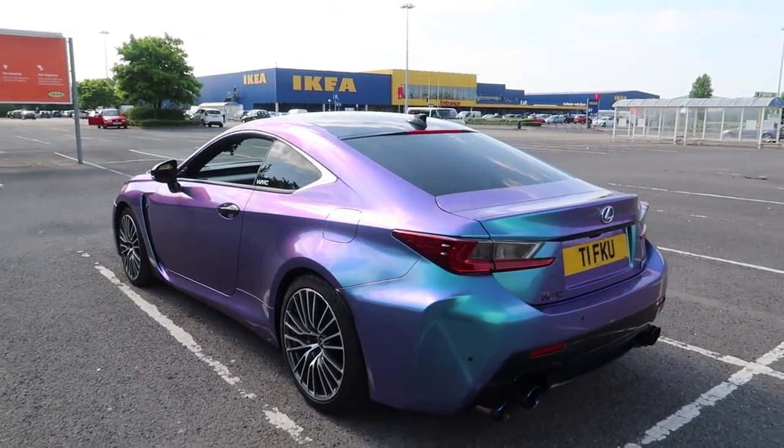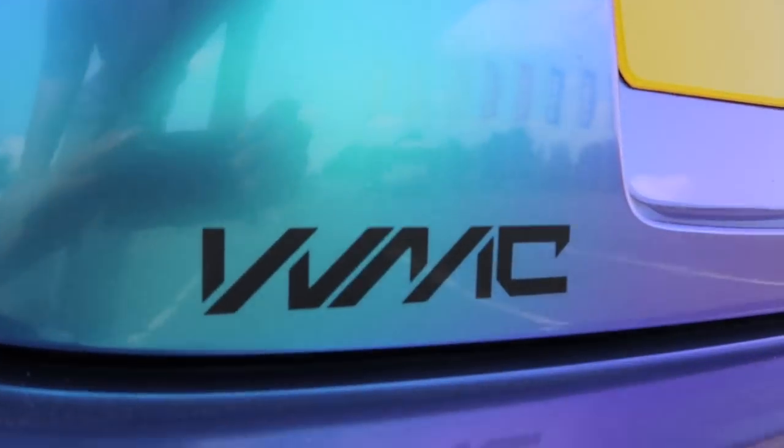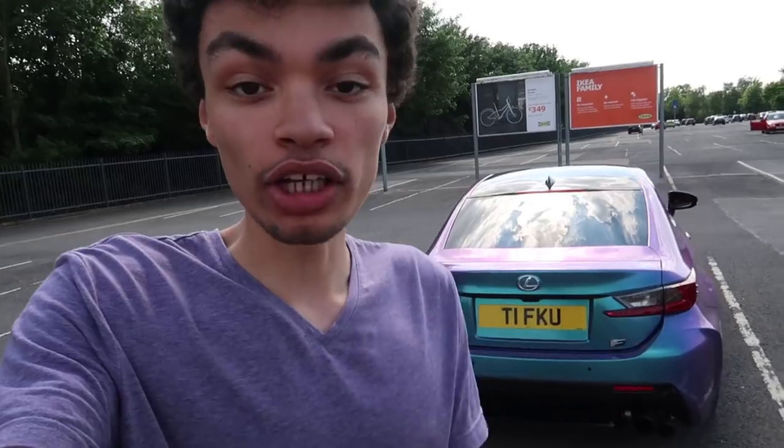They've done an absolutely incredible job and I'm definitely going to keep these WMC stickers rocking on the car. If you want to go check it out and you're in the Birmingham area, oh my god, they did a fantastic job with the whole thing. I could have gone in at any point to look at the car, but I thought I'd surprise myself when it was 100% complete — because the change is amazing.